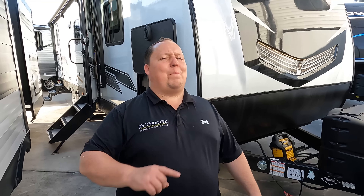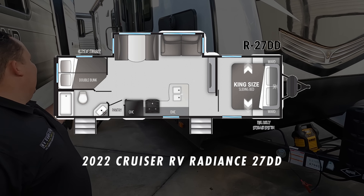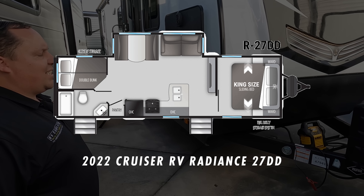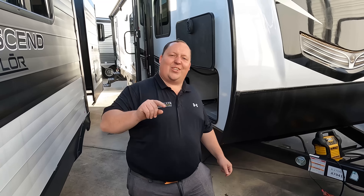Hey everyone, I'm Matt, welcome back to another video. Today I am super excited — we are taking a look at another travel trailer never before seen on the show. This is a 2022 Radiance model 27DD. We are going to take a look at some of the outside features first, then the inside features, and then give you three things we love and three things we dislike about the Radiance.